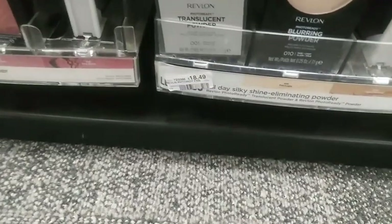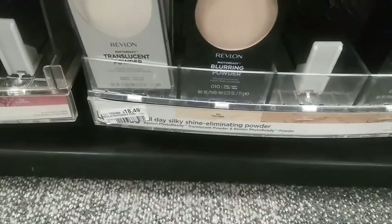Hi guys, so we made it back to CVS for the week of December 4th through December 10th for our coupon hauls. Let's jump into it.